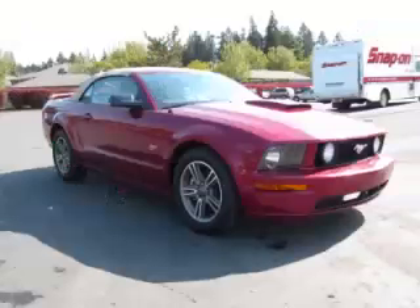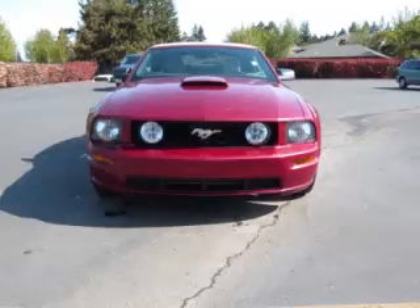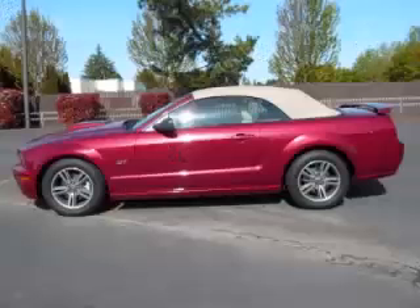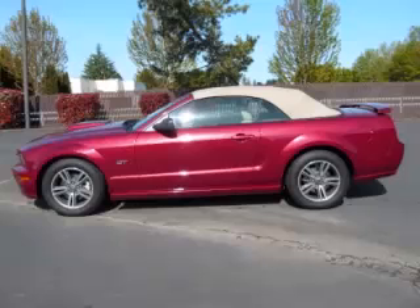This is a 2007 Ford Mustang GT convertible with leather. This Ford has just 59,000 miles and a 4.6 liter V8 engine with single overhead cam 24 valve. Top features include,